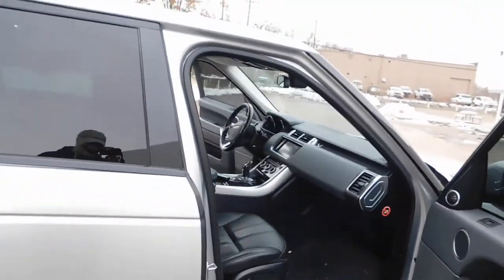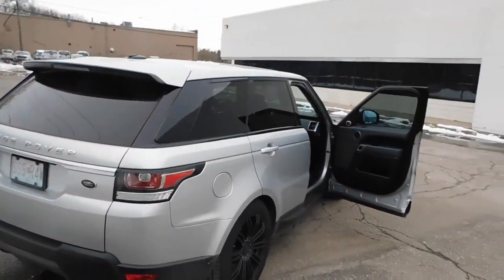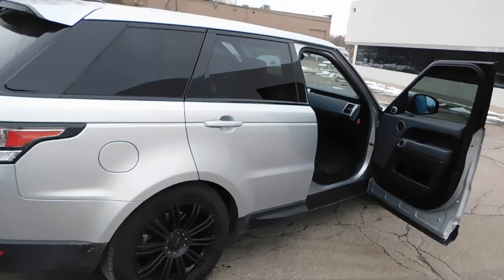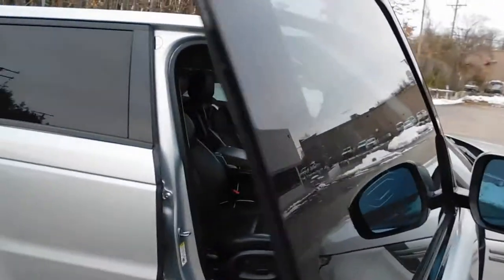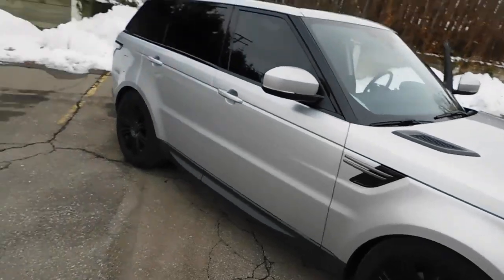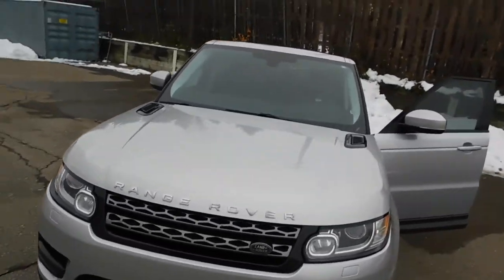Since Range Rovers usually have a bad reputation, I thought it would be a good idea to document my ownership experience and share all the expenses and any issues that come up. Hopefully it'll help anyone watching make a decision if they're considering buying this type of Range Rover — maybe even this specific one, which may be up for sale. It has 104,000 miles but is in excellent condition.